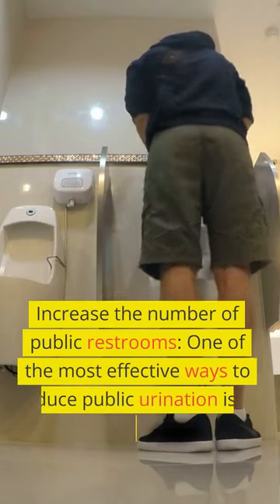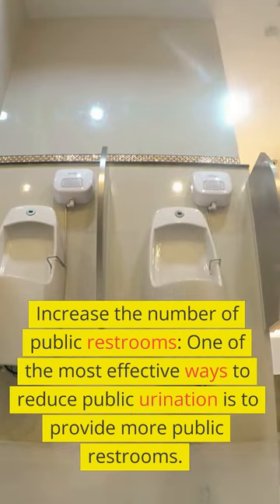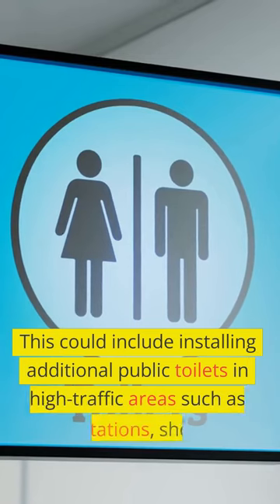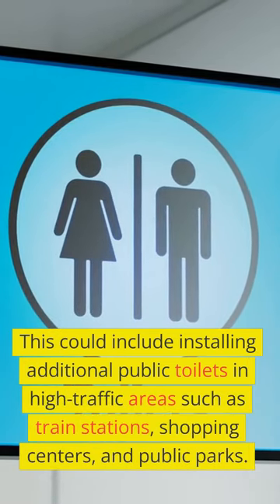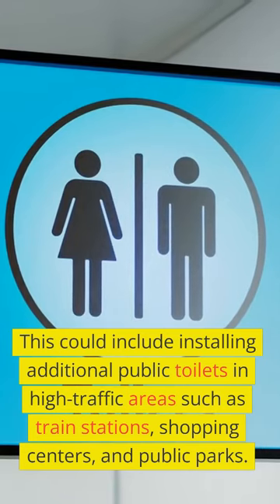Increase the number of public restrooms. One of the most effective ways to reduce public urination is to provide more public restrooms. This could include installing additional public toilets in high-traffic areas such as train stations, shopping centers, and public parks.